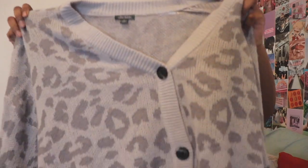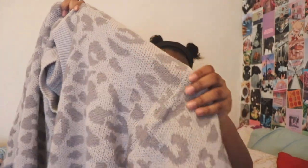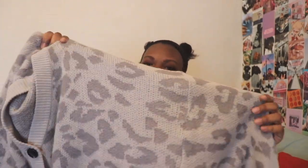Next up I picked up this leopard print cardigan from Law of Fable. I'm not the biggest fan of leopard print but something about this drew me into it. Also Johnny from NCT has something just like this, so yeah.